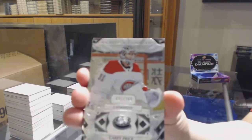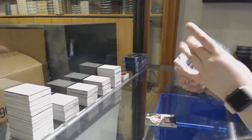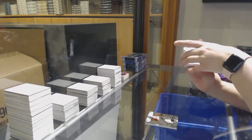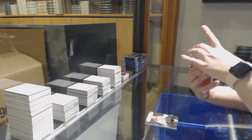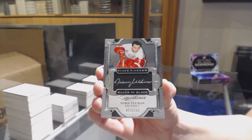Number to 249 base for Montreal — Terry Price. We've got Silver on Black Signatures, number to 125 for the Red Wings — Norm Ullman.